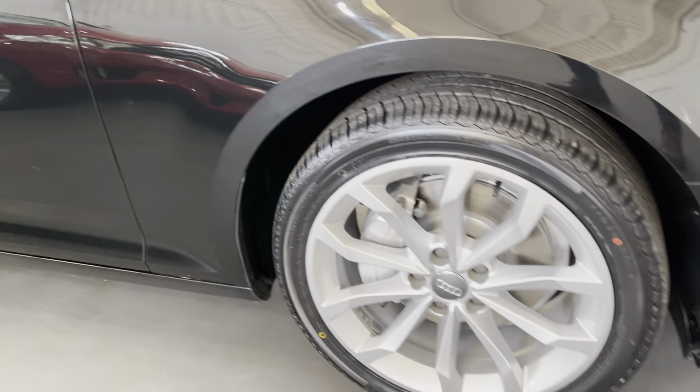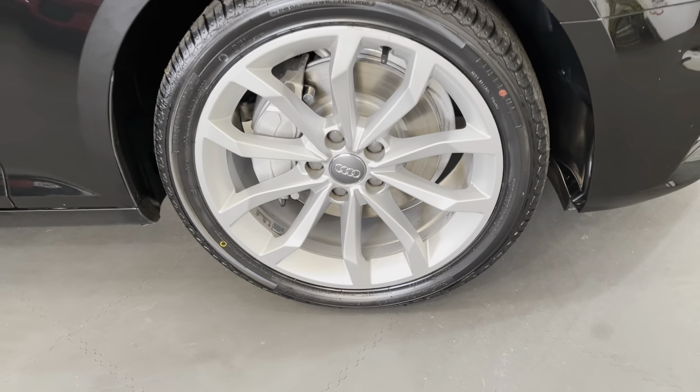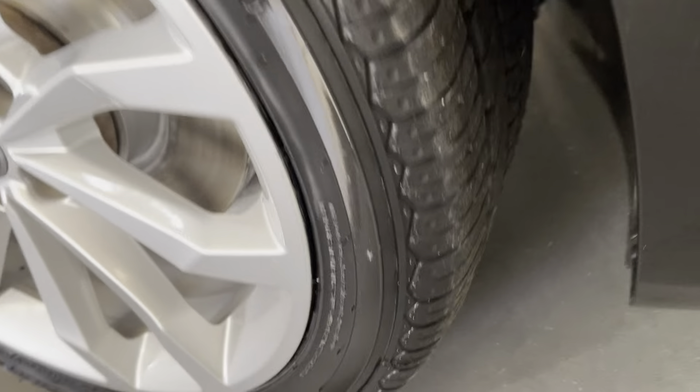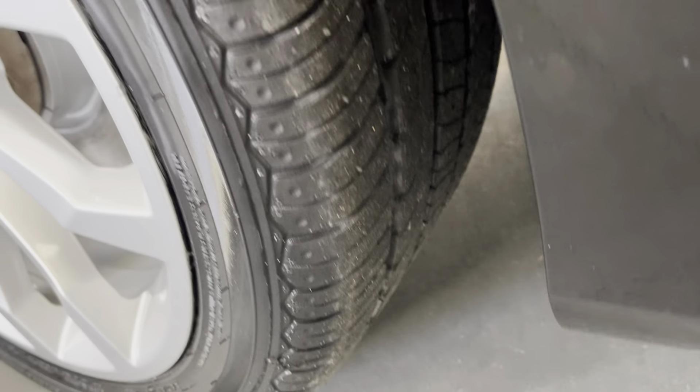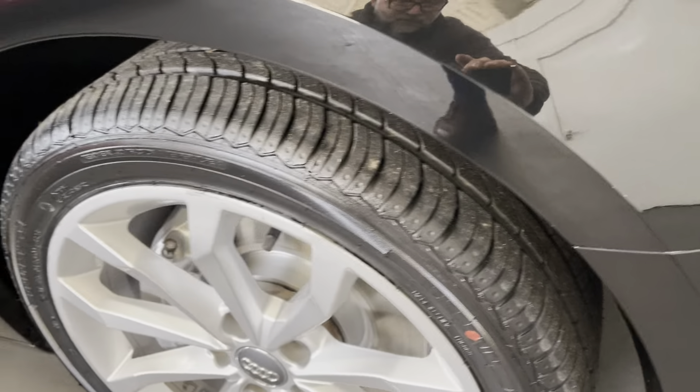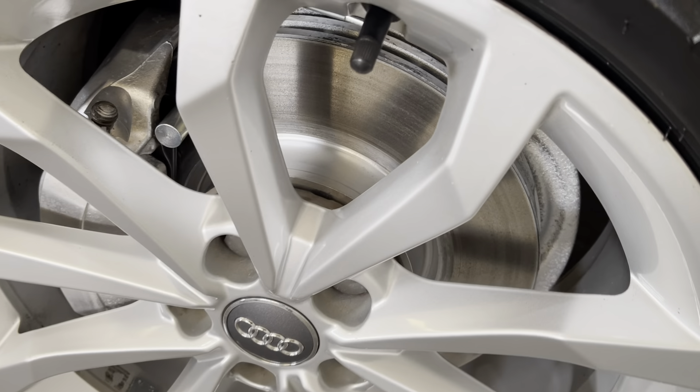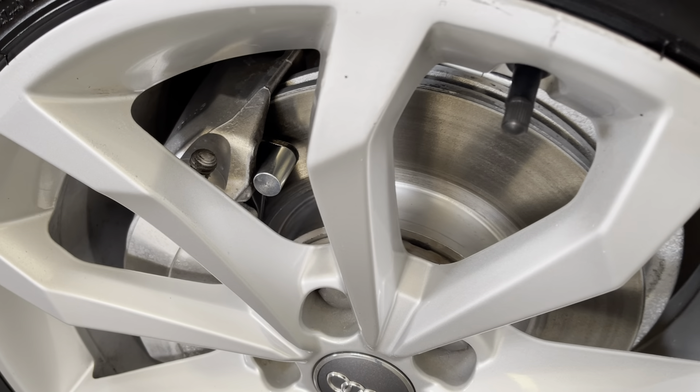It's a highly sought-after one as well — it's an Audi A4 Avant 2 litre TDI 40 Sport Automatic Estate Car. It's a 2019 on a 19 plate, it's covered only 59,000 miles, and as you can see it's finished in metallic black.